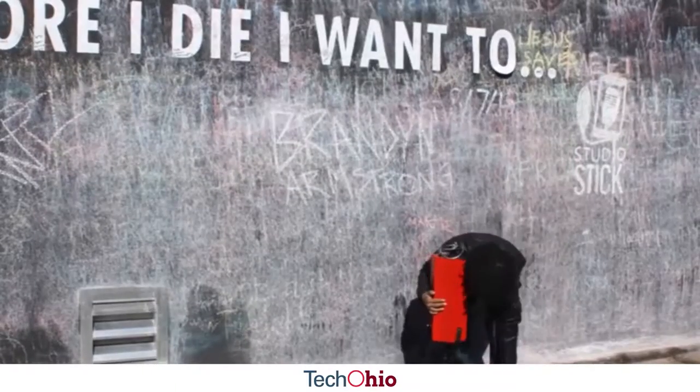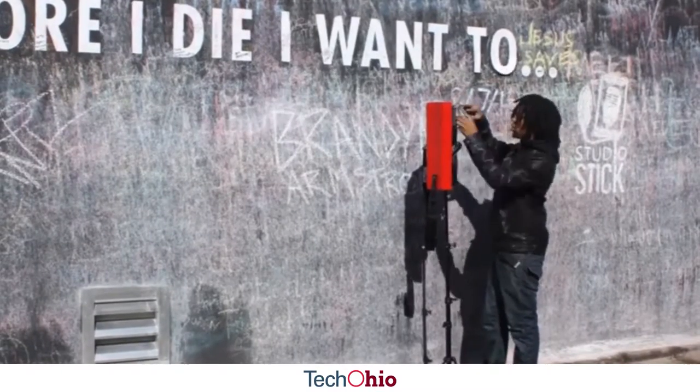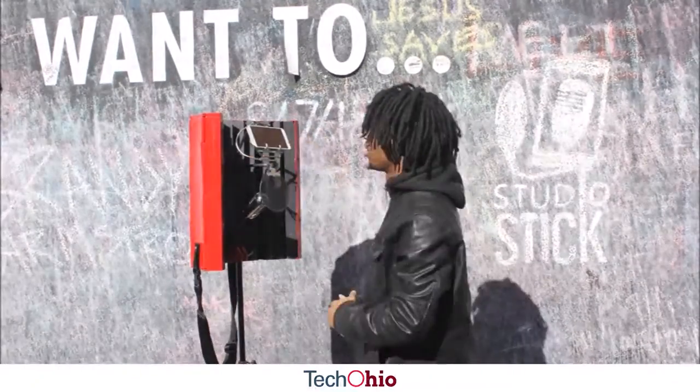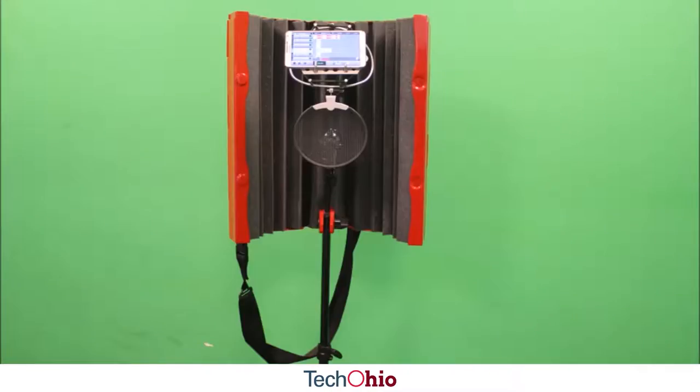The StudioStick is the world's first portable recording studio for smartphones and tablets. It's a small 20 inch container that opens and expands to your height. Once opened and expanded it reveals a reflective filter, microphone, pop filter, phone holder and a stand.